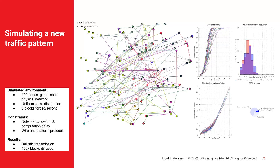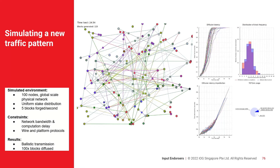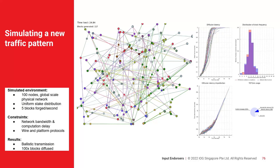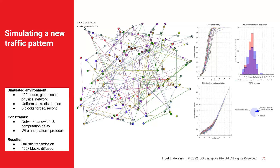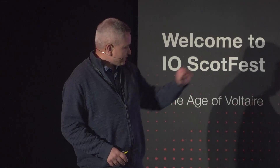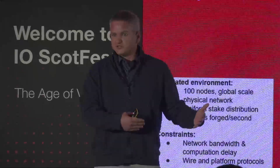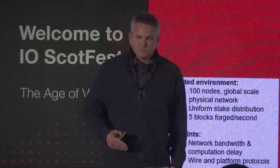We have various constraints on this simulation. We simulate network bandwidth and computational delays for moving blocks through the network and validating them. We also simulate wire protocols so we can work with the internet as opposed to against it. The results are very impressive and give me a lot of confidence that as we go through the engineering effort, we're going to be able to near these numbers.